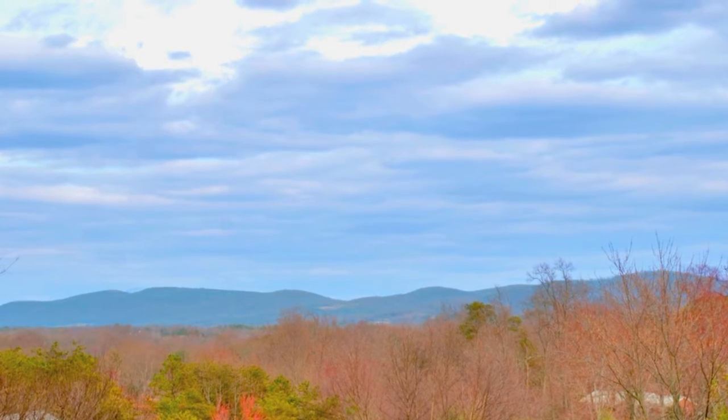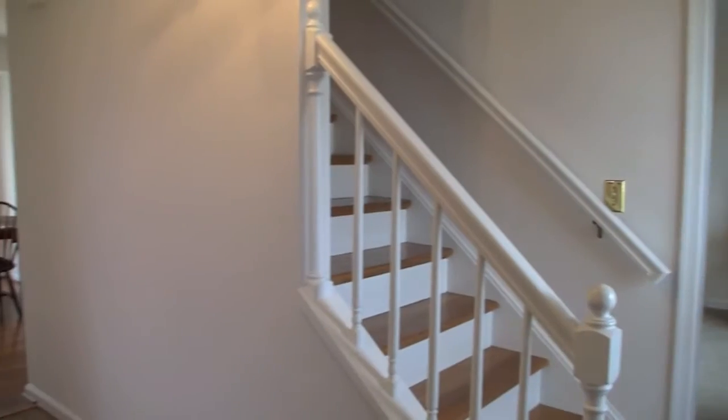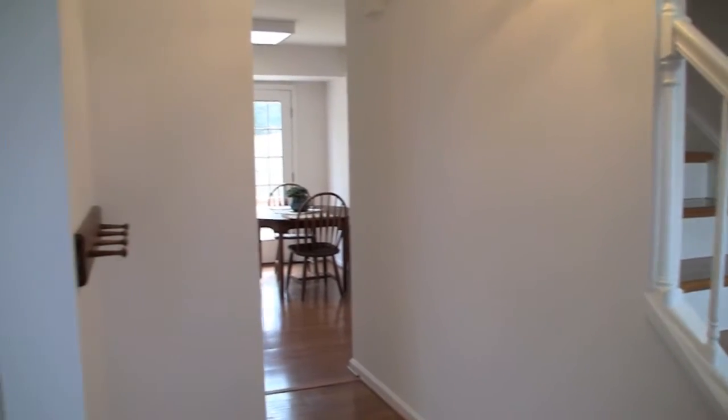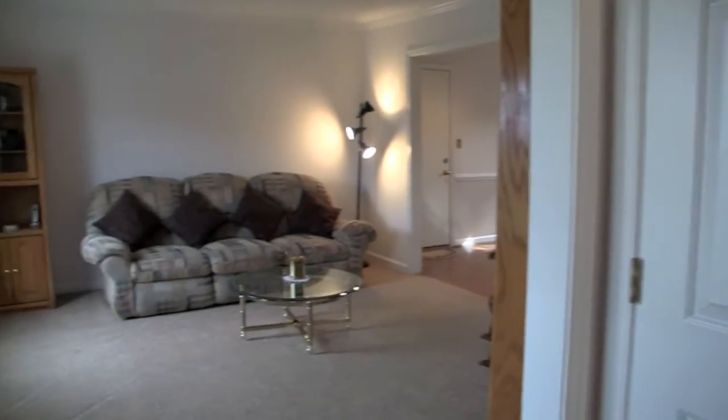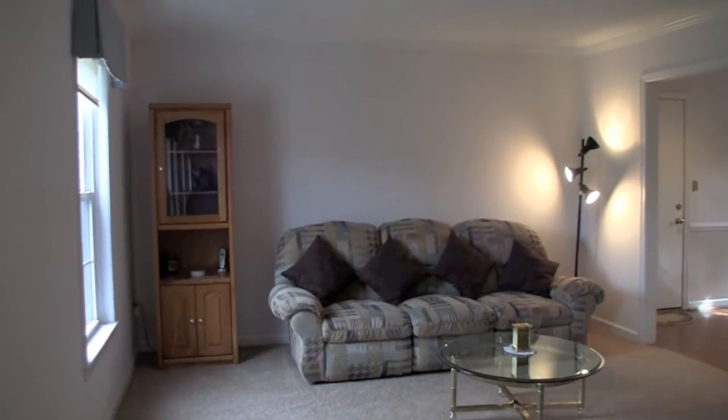The sweeping mountain views from the front porch of this beautiful colonial have to be seen to be believed. Inside, this is the kind of well-maintained, super livable space that will quickly feel like home.